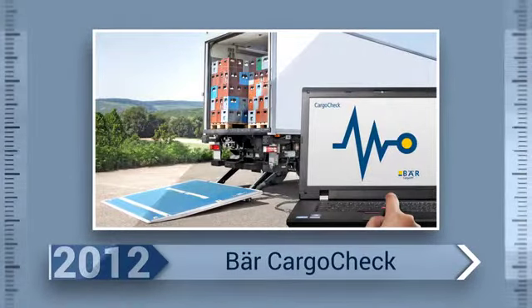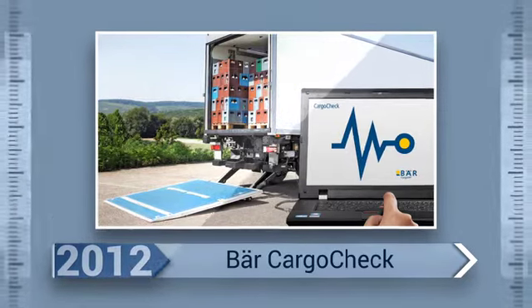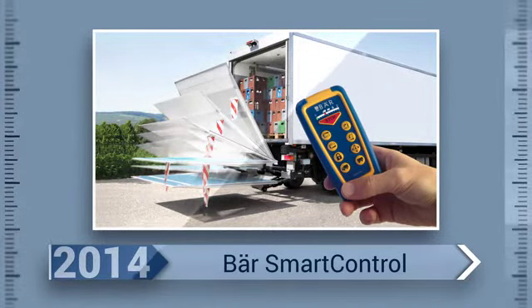The next generation Cargo Lift shows where the taillift future goes, increasing availability by overload identification and diagnostic software combined with simple control elements for more safety in use.